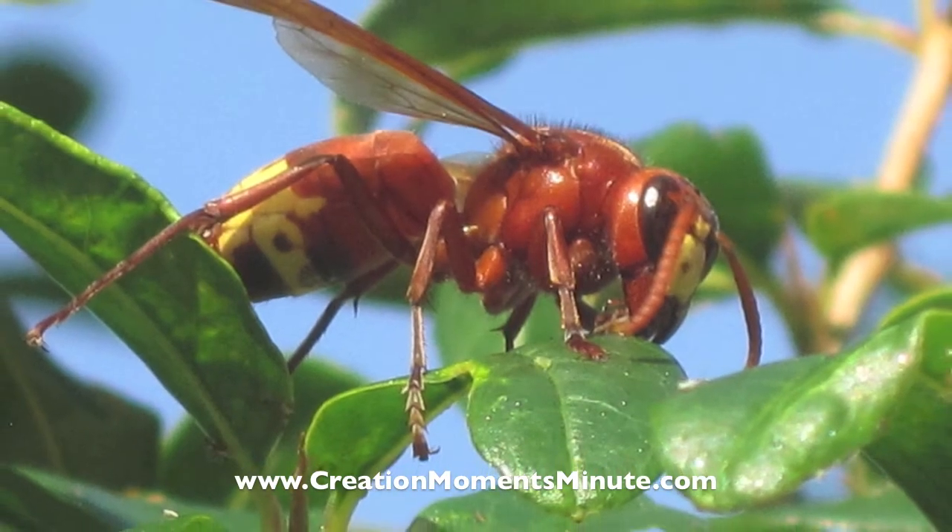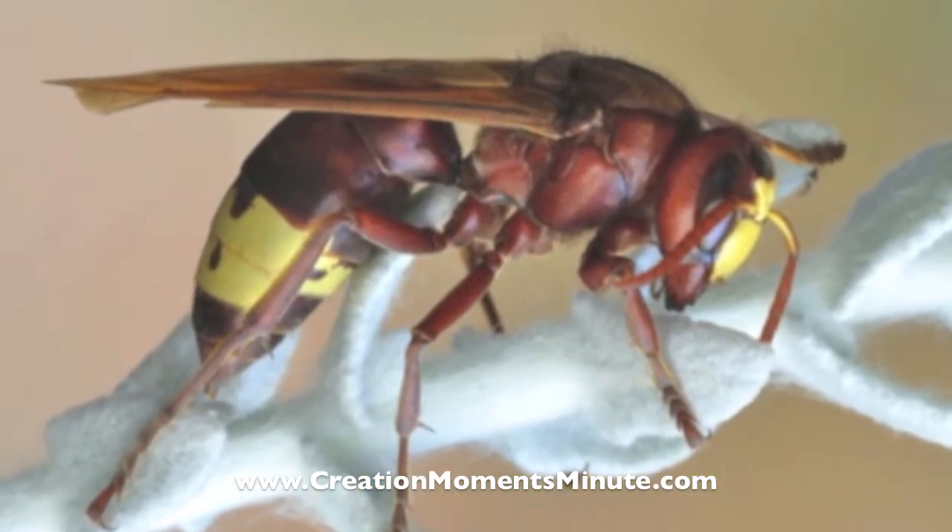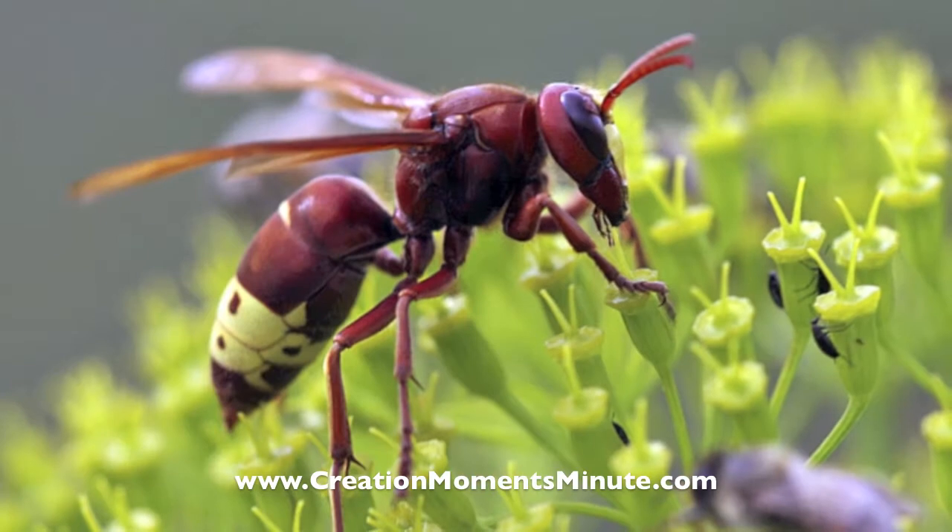The researchers admit they don't know how the hornet converts its electrical energy into a form it can use, nor do they know how the cuticle stores the energy or transmits it.